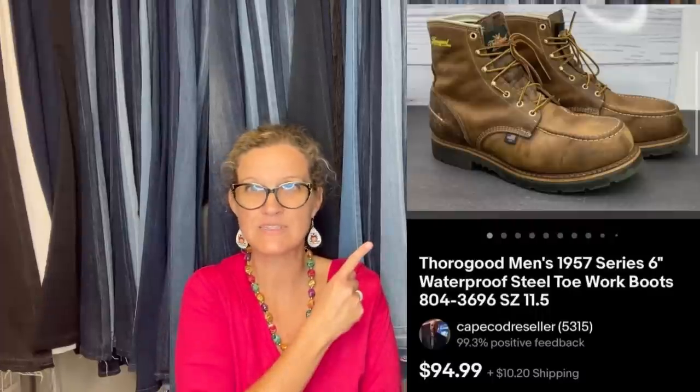Purchased at a yard sale last weekend for $5 and sold for full asking price within two hours — took about 20 minutes to clean them up. They are Thorogood Men's 1957 Series 6-inch waterproof steel toe boots. Sold for $94.99.